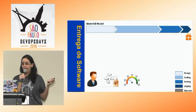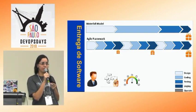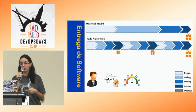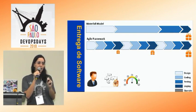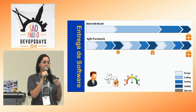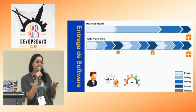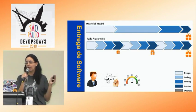Aí surge a metodologia ágil para deixar o cliente mais próximo do desenvolvedor, mais próximo da equipe, para fazer mais interações e feedbacks contínuos. Tendo um escopo mais flexível e entregas incrementais. Como eu entrego de forma pequena, vou entregando aos poucos, consigo errar rápido, aprender rápido com os feedbacks do cliente e corrigir mais rápido ainda para as próximas entregas.